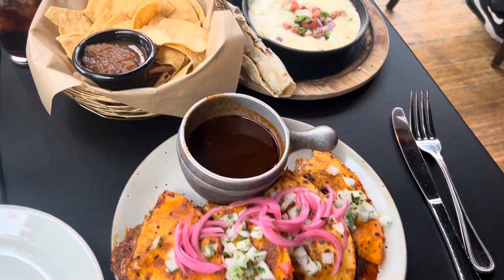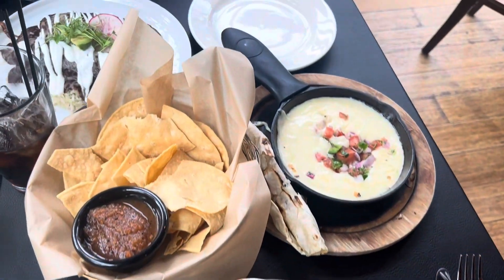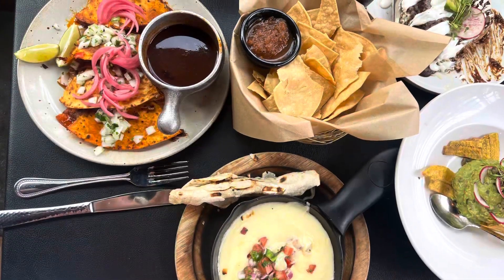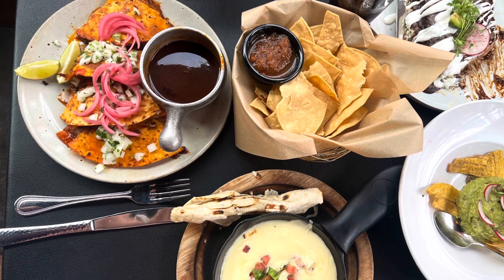And then for the main dish we had quesadilla burrillas, some queso dip, mole chips, and guacamole. It was so good. And then we finished off the night with some churros and chocolate.